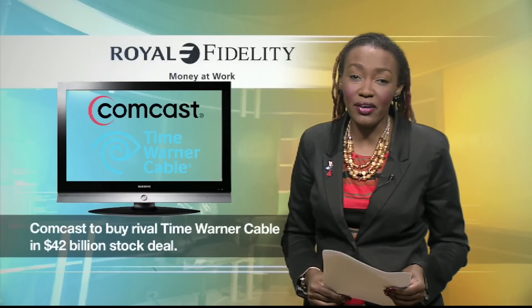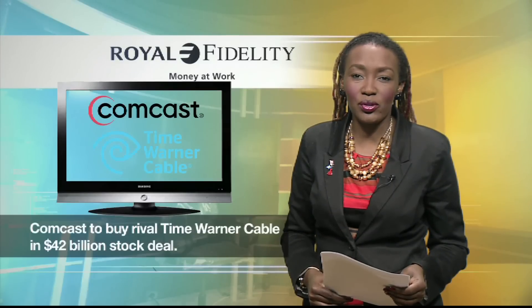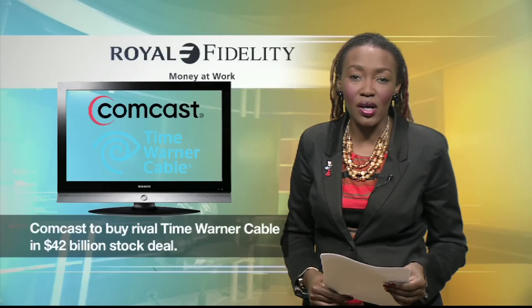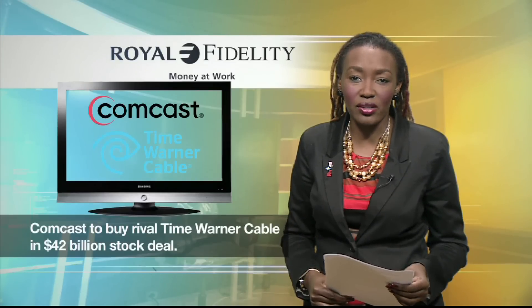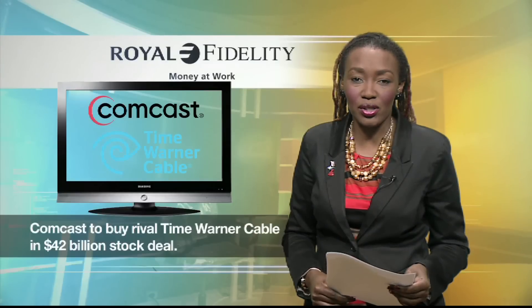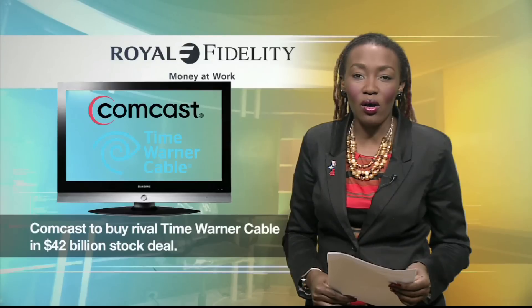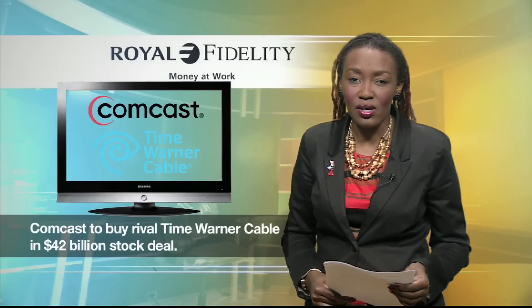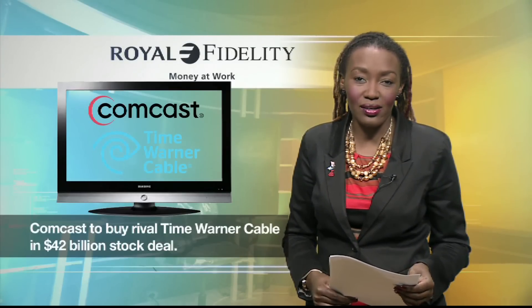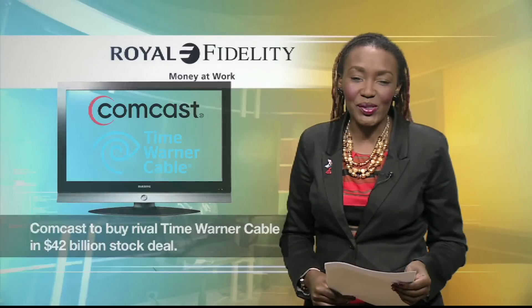In international business news, Comcast announced today that it plans to buy Time Warner Cable in an all-stock deal worth over 45 billion dollars. The Washington Post reports the proposed merger would create an enormous company with extensive control over content and internet services, having a major effect on the country's telecommunications industry. Comcast will acquire all of Time Warner's approximately 11 million managed subscribers — meaning if you're a Time Warner customer, you're poised to become a Comcast customer. That was the Royal Fidelity Business News. I'm Jiminita Swain.